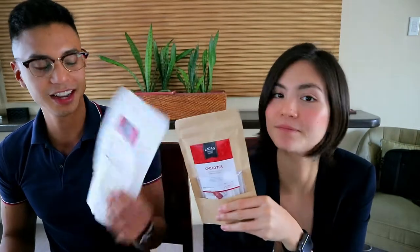So they have a few products. I got the chocolate tablet here, I got the same thing, cacao tea, cacao nibs, and cocoa powder. So Cacao Culture Farms is a new company based in Davao — it's a married couple that moved from Manila, and they just fell in love with cacao... and each other.